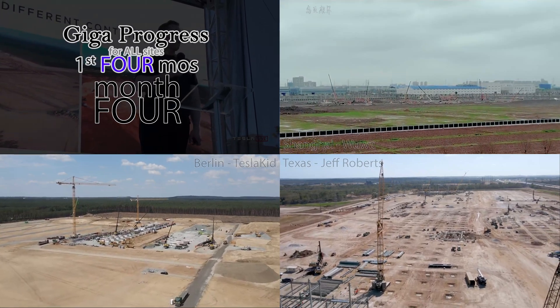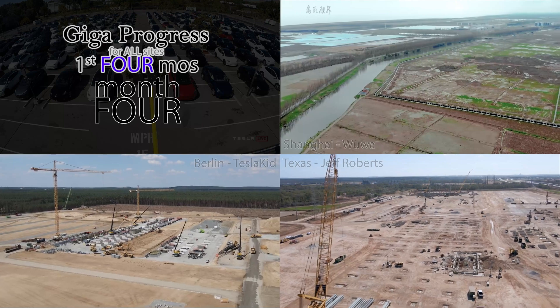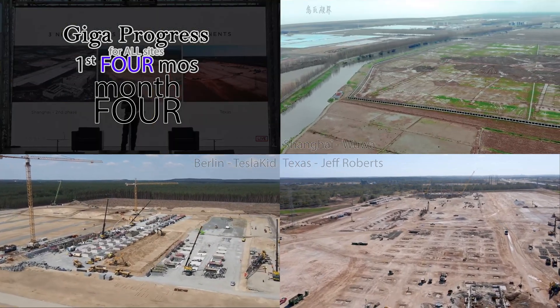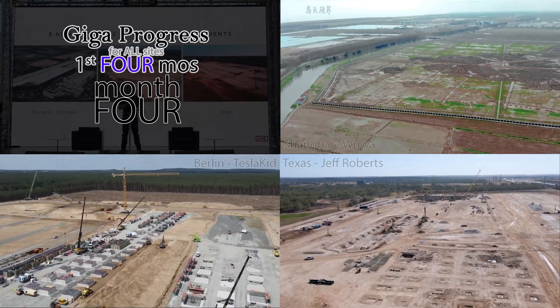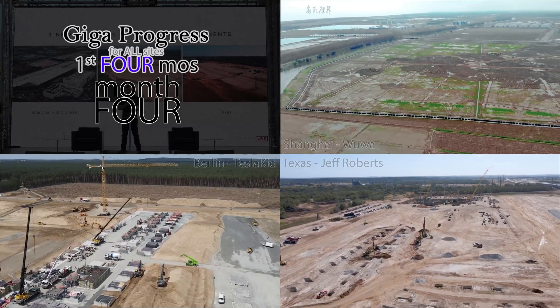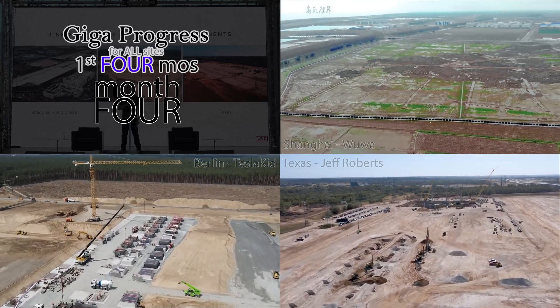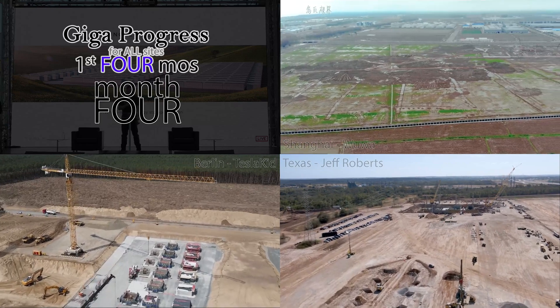Berlin had begun placing their first foundations, which were delayed due to environmental concerns. They weren't able to use the much simpler pilings due to potential interference with the water table, so they had to use floating raft footers, which add time and complexity. But the building footprint was already taking shape.